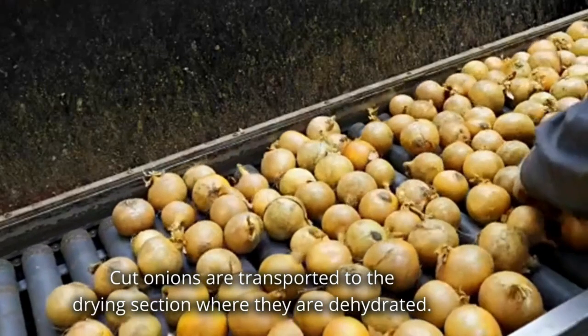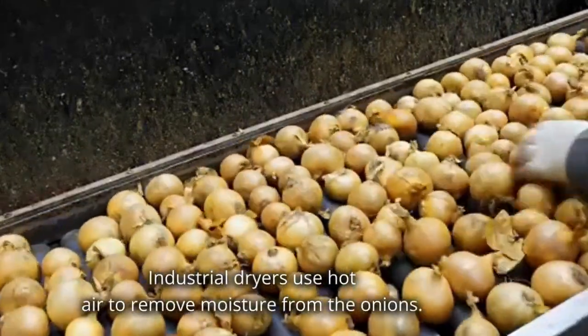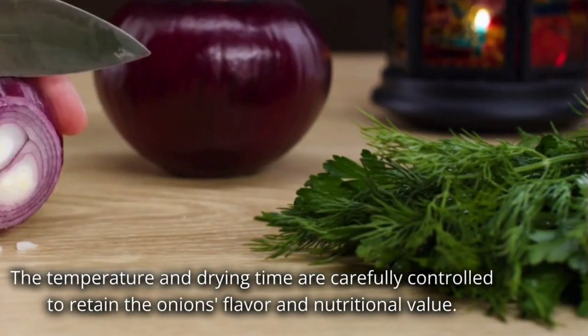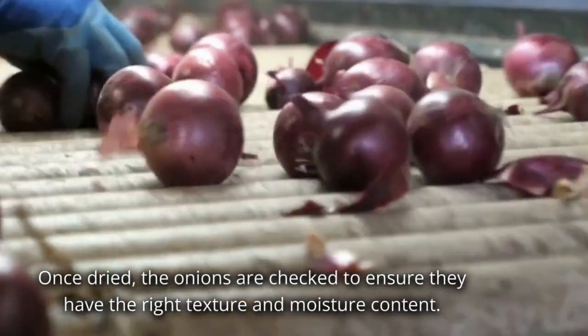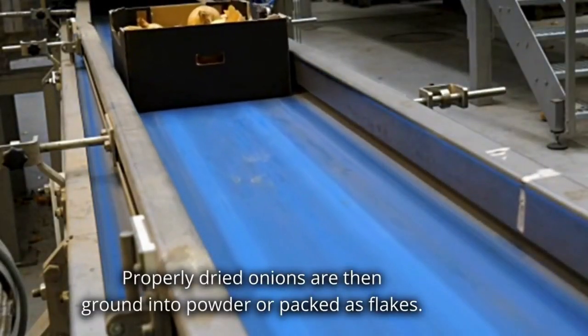Cut onions are transported to the drying section where they are dehydrated. Industrial dryers use hot air to remove moisture from the onions. The temperature and drying time are carefully controlled to retain the onion's flavor and nutritional value. Once dried, the onions are checked to ensure they have the right texture and moisture content. Properly dried onions are then ground into powder or packed as flakes.